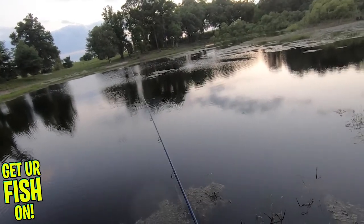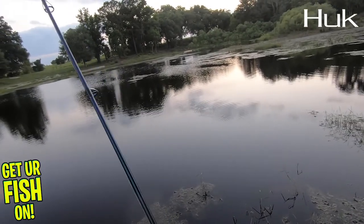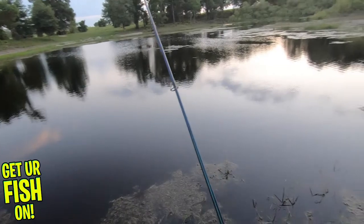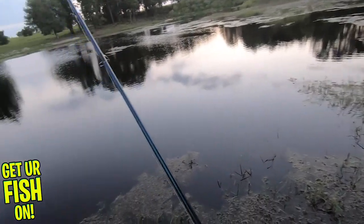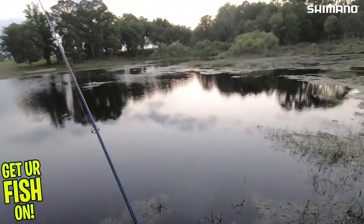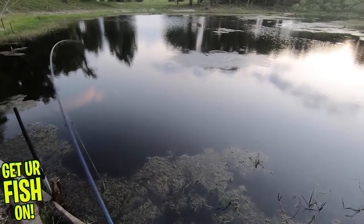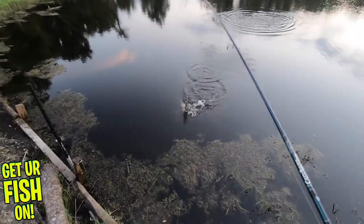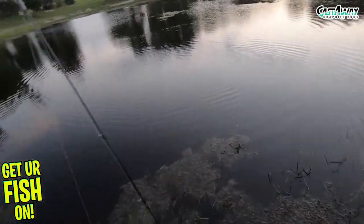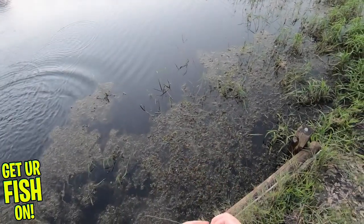I saw a bass jump right there just a second ago. I think that was a bluegill getting eaten. By the way, last week Thomas and I came out here and dropped about 150 shiners in here — I spent $180 on shiners — just because we wanted these fish to get bigger and have a lot to eat. But sometimes you just need to come out and go fishing, and that's what I'm doing tonight.